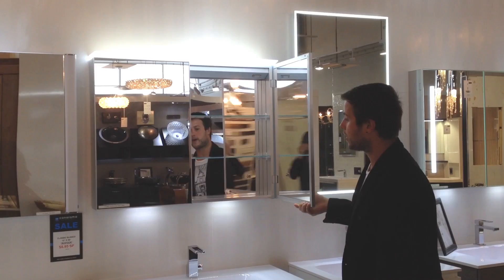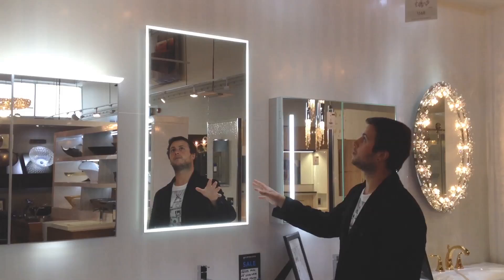Here at Canaroma we also have state of the art mirrors. This one in particular comes equipped with 360 degree LED light around the circumference of the mirror.